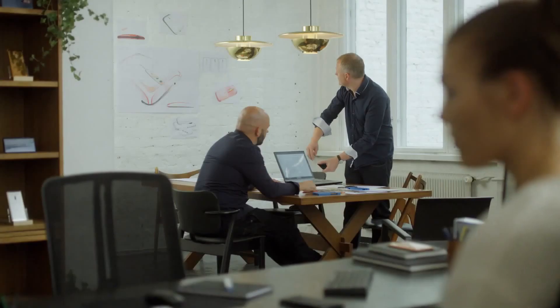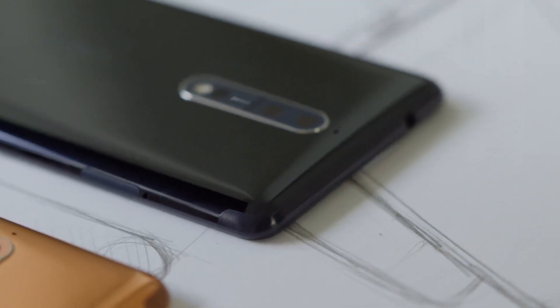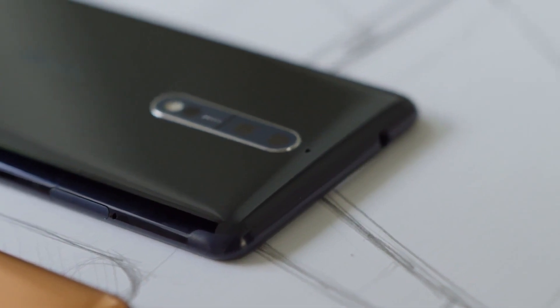Our antenna innovation conserves battery power and keeps you connected when others drop. And the removal of antenna lines leaves a beautiful, pure finish on the back of your phone.